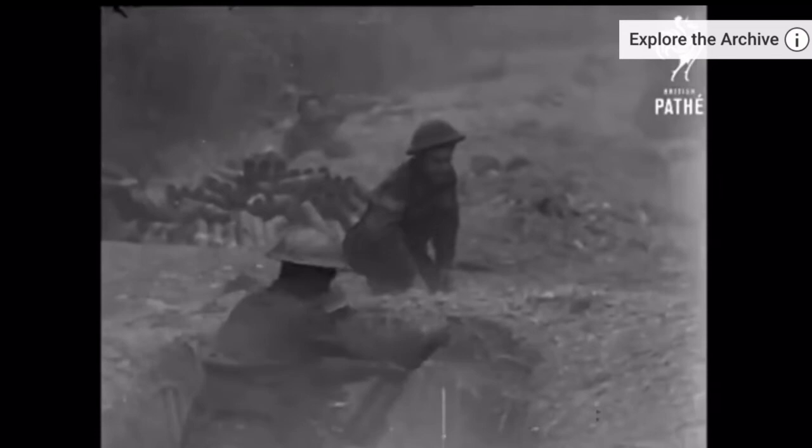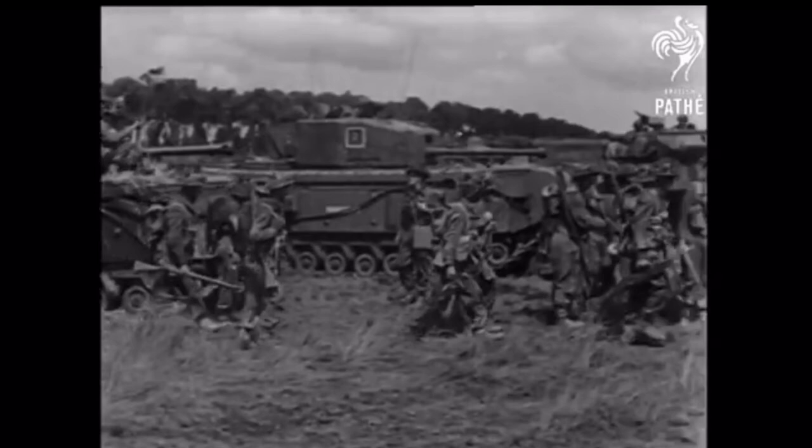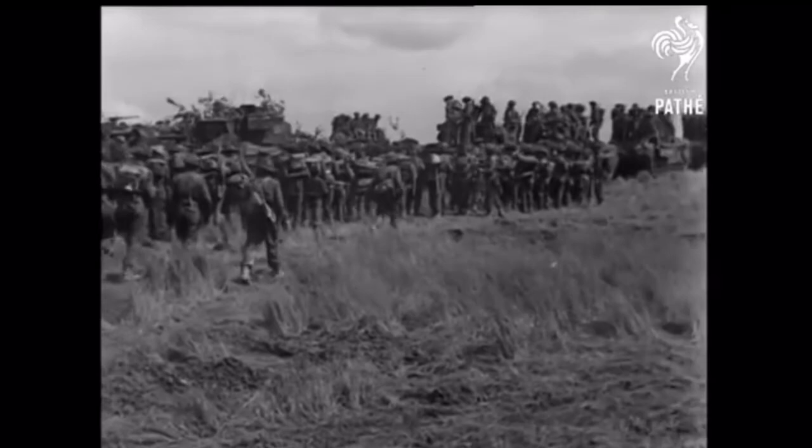The film narration references the new British tank the Cromwell, now being used on the Western Front — but those on screen are clearly Churchills. The narration continues: 'British armour in the field has reached a new high in hitting power. Apart from Cromwells and Churchills, there's a new version of the Sherman tank which mounts a British 17-pounder gun.'